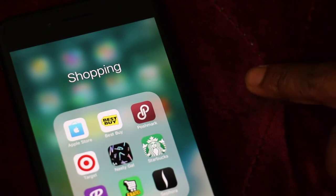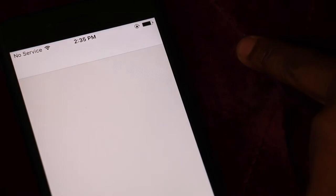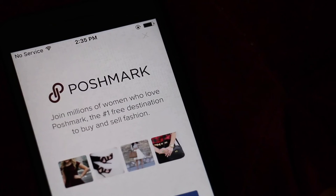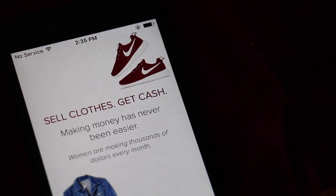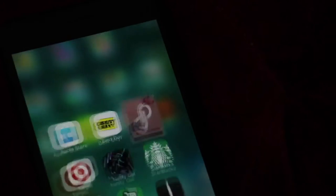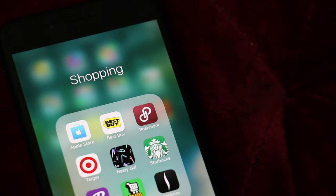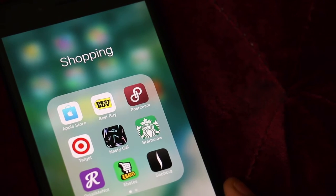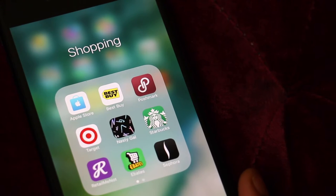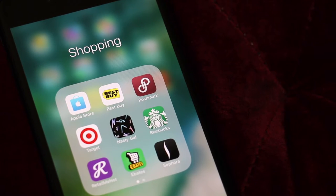I have Nasty Gal and Poshmark. If you don't have Poshmark, you can follow me — my handle is the same as my Twitter: I-T-S-K-Y-L-A-B-I. I sell my clothes on Poshmark and it's pretty easy to use. I recommend it if you want to sell stuff you don't use anymore and make some extra cash.